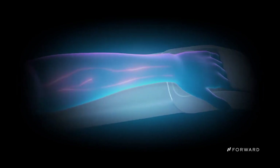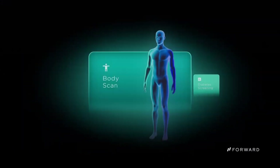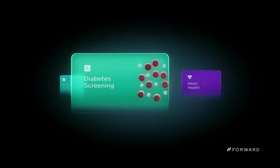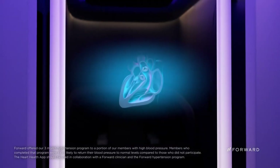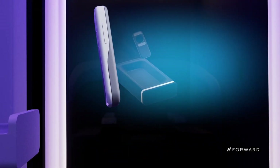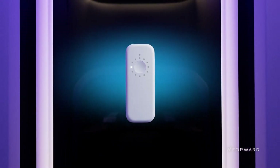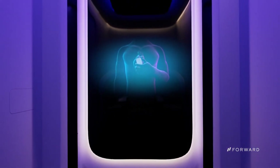In-person premium care with cutting-edge diagnostics, disease detection, biometric body scans, blood testing, and more is what CarePods are all about. Forward's team of top-notch medical professionals has developed a suite of health apps that can help you with a variety of medical issues, including diabetes, high blood pressure, depression, and anxiety. Forward intends to more than quadruple its footprint in 2024, with CarePods already installed in offices, gyms, and shopping centres.